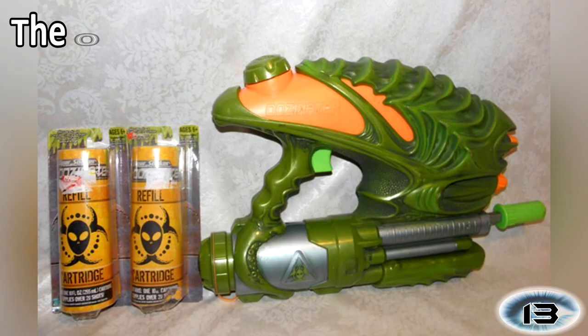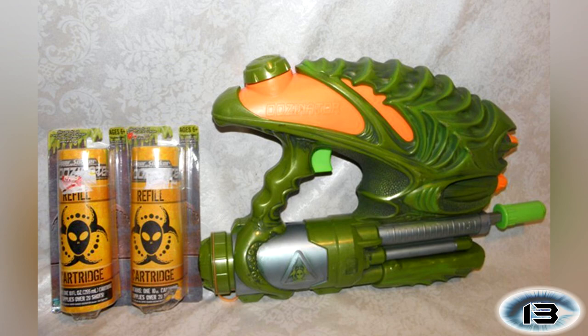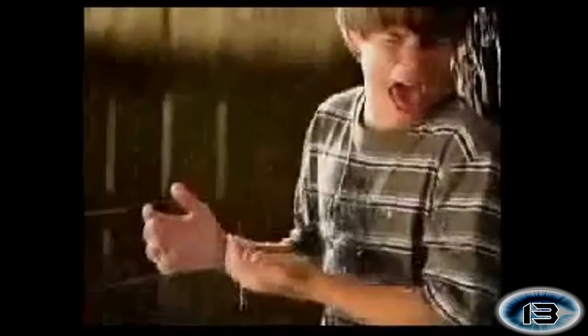Number 13: The Oozonator. If your kids are just too old to be spraying each other with water, now they can shoot a load of white sticky goo in their friend's face. Simply give the gun a quick pump and away you go. Looking at the ad for this gun, you can see why this toy may be classed as inappropriate.